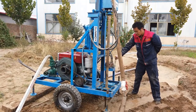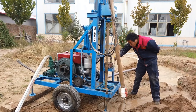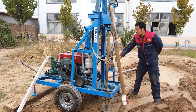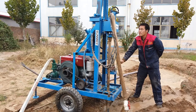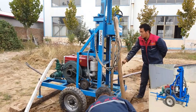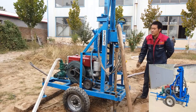Power type: diesel, ensuring robust performance in various conditions. Dimensions: compact design facilitating easy transport and maneuverability. Weight: 300 kg, which balances stability and portability. Core components include an engine with a two-year warranty, ensuring reliability and durability.